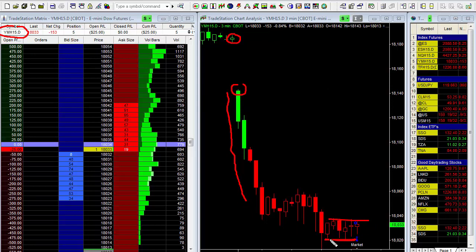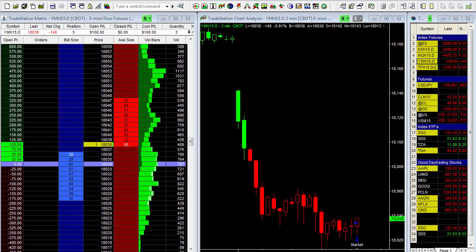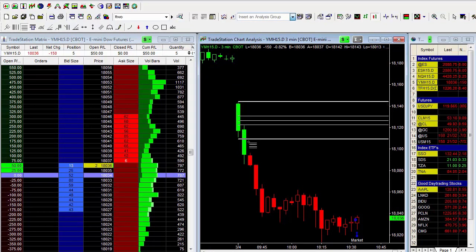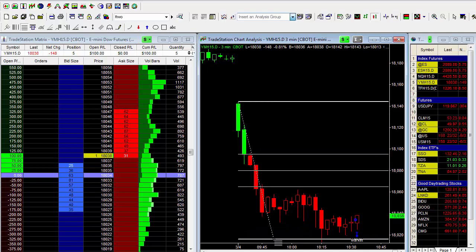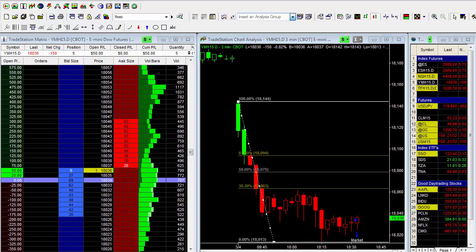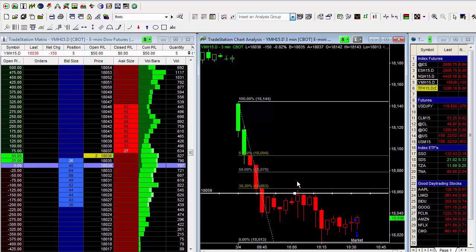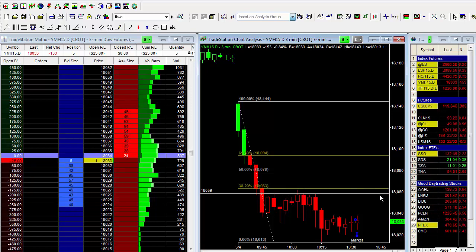The market is definitely consolidating right in here, and I believe we're going to pop up and move higher. I'm not exactly sure how much higher, but what I want to do is draw the Fib lines from today's high to low. I expect the market to come back close to the 38.2% retracement. I measured from the high down to the low of the day, and this is the 38% retracement, which is a retest pretty much of this high here. I'm going to look to take profits, or at least partial profits, slightly below that level, slightly below this high and slightly below the 38.2% retracement.